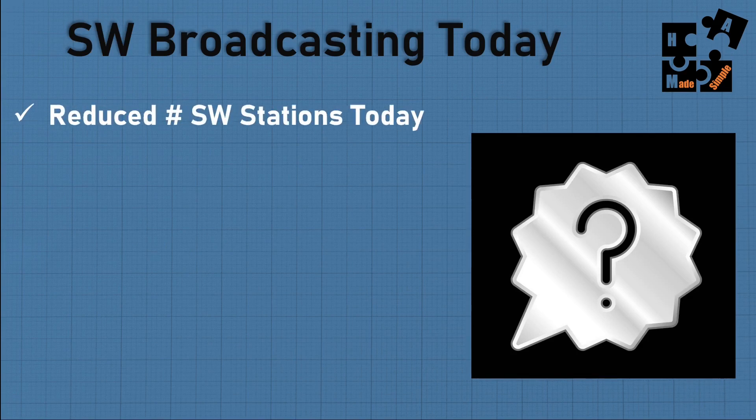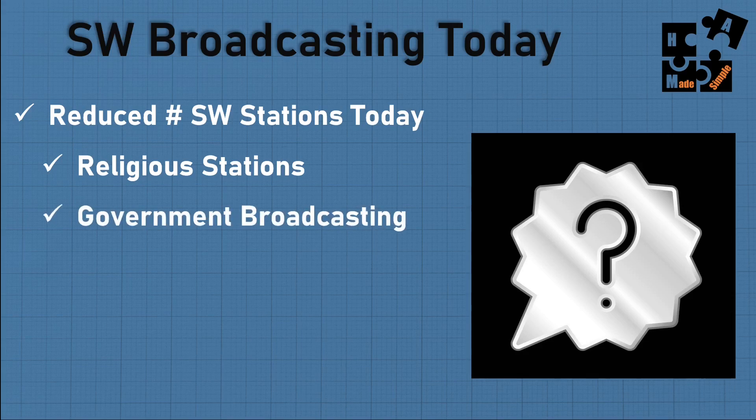Shortwave broadcasting today has a reduced number of stations because governments and mainstream media have found cheaper, better alternatives. It continues to decline. What you'll find on broadcast shortwave are mostly religious stations, government broadcasting, and some mainstream media such as the BBC and ABC News, which still have shortwave broadcasts going on today.